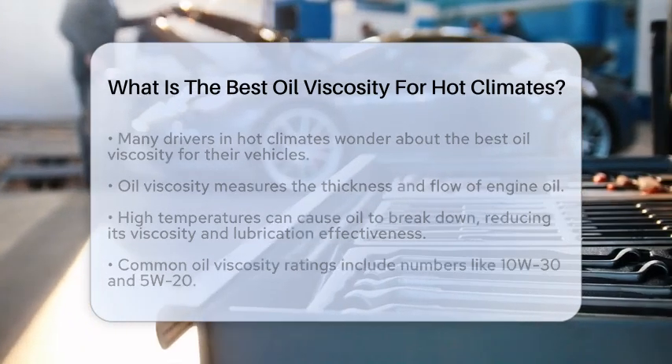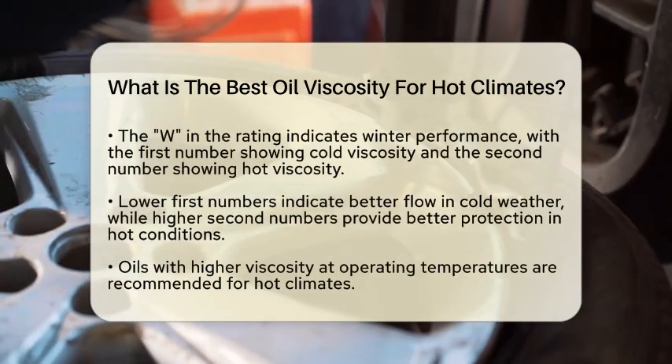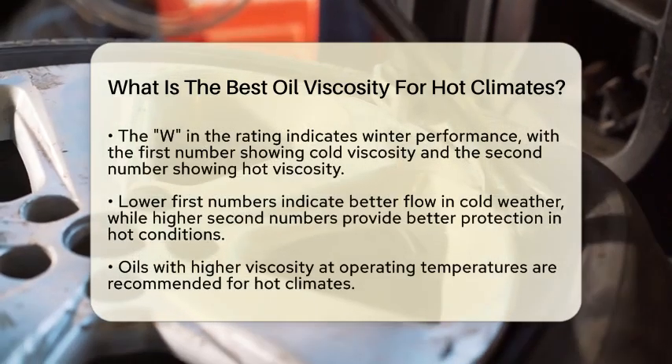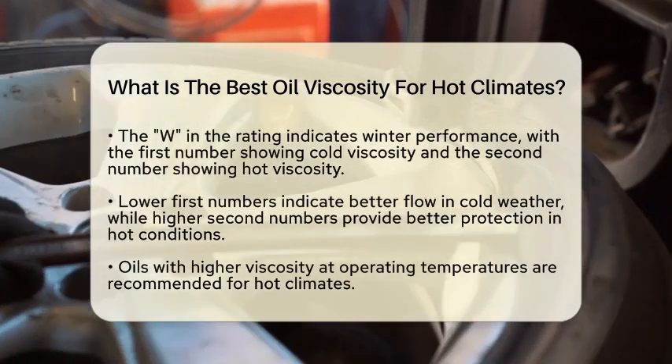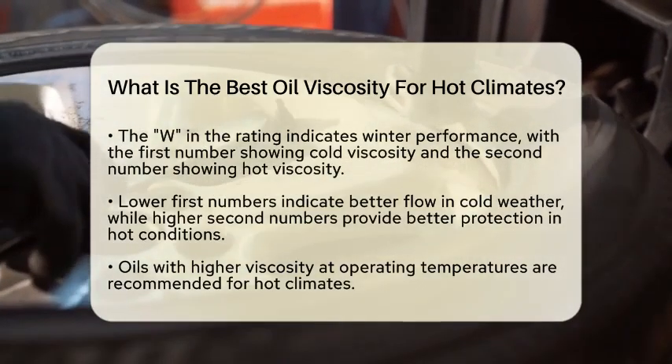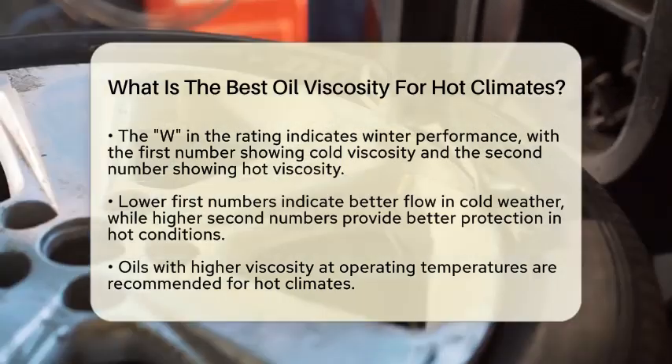When it comes to oil viscosity ratings, you will often see numbers like 10W30 or 5W20. The W stands for winter, indicating how the oil performs in cold temperatures. The first number shows the oil's viscosity in cold conditions, while the second number indicates its viscosity at higher temperatures.